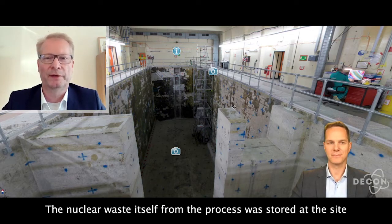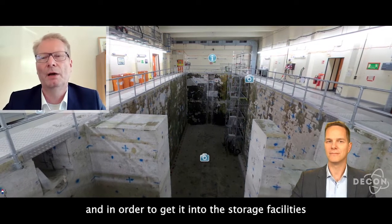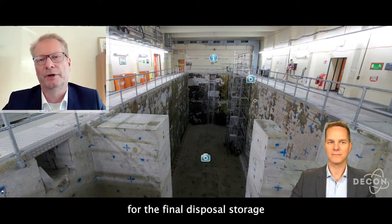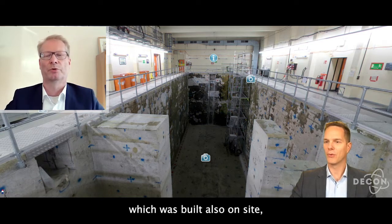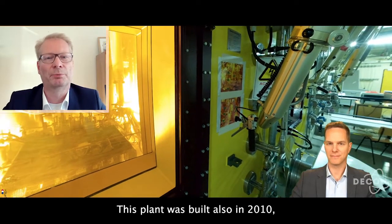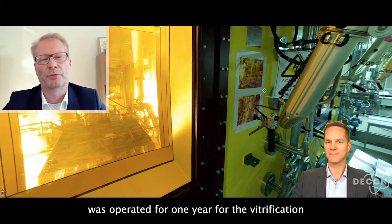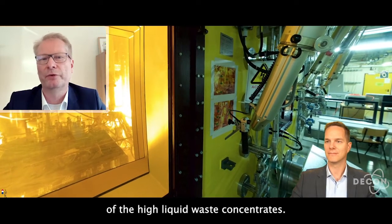The nuclear waste itself from the process was stored at the site, and in order to get it into the storage facilities for final disposal, it was treated in a vitrification plant which was also built on site. It's the VEK in Karlsruhe. This plant was also built and in 2010 was operated for one year for the vitrification of the high-level liquid waste concentrates.